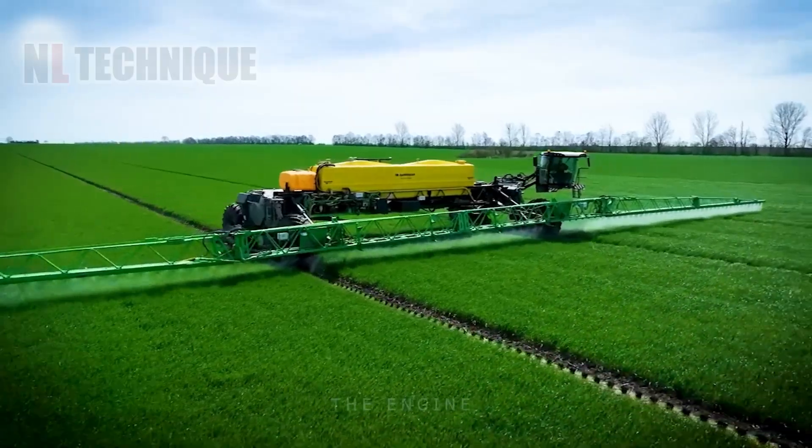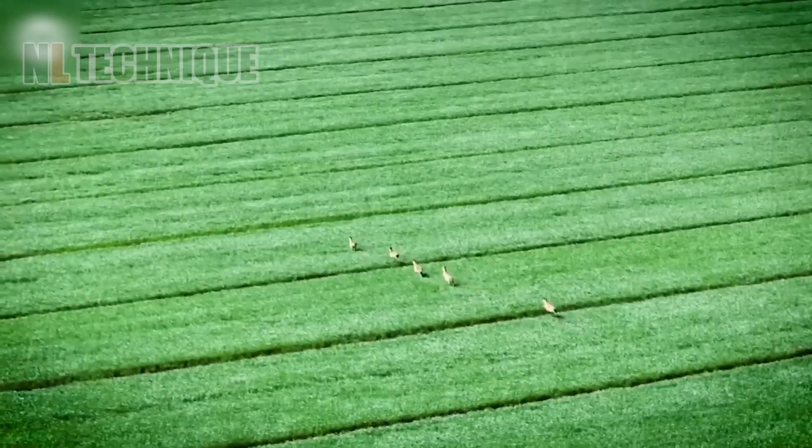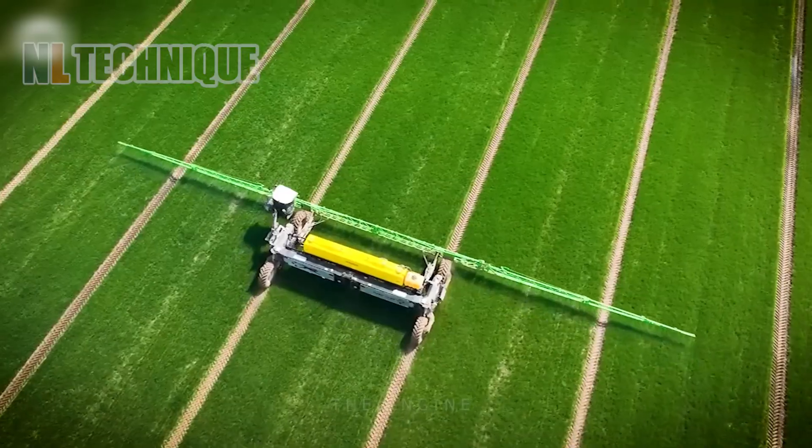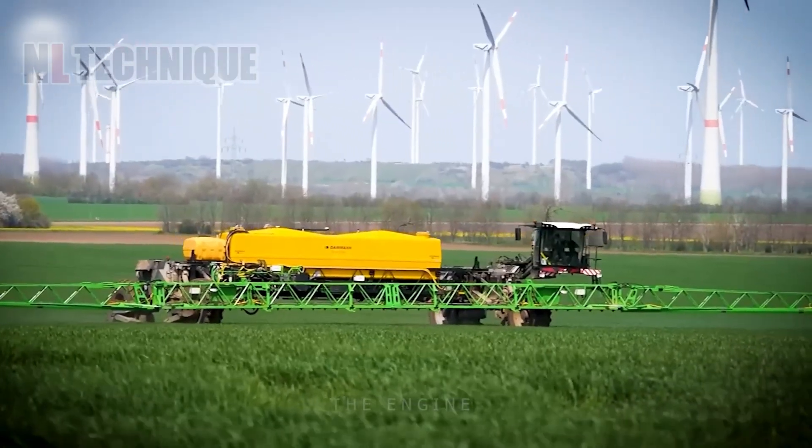The NexSat 56M features a GPS system to accurately track its position and speed, helping operators adjust travel direction and spray speed effectively.